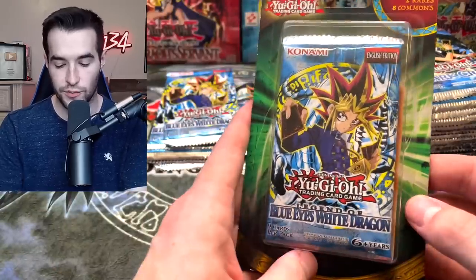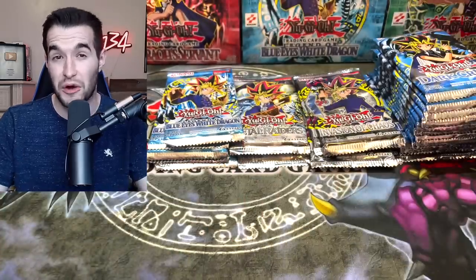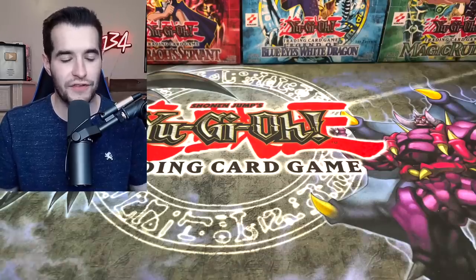We also have some Dark Crisis blisters with extra cards, and then here's a big one — the Legend of Blue Eyes. Those extra cards could have a Ghost Rare; it's happened before. We also have a double pack of Invasion of Chaos and Metal Raiders. That's an absolute ton of awesome packs to open.